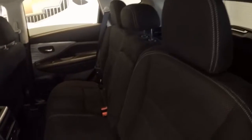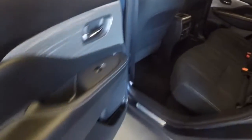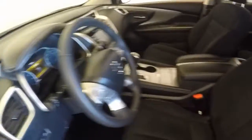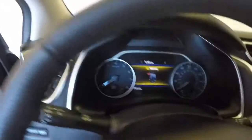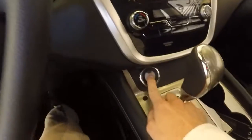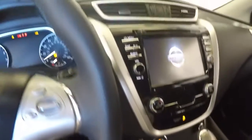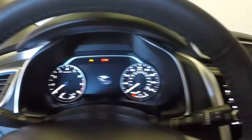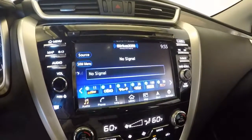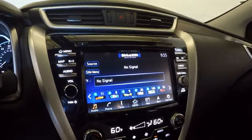Nice comfortable interior with plenty of space, all the controls on the door, power seats, very nice interior. Controls on the steering wheel, push button start, navigation system, and backup camera.